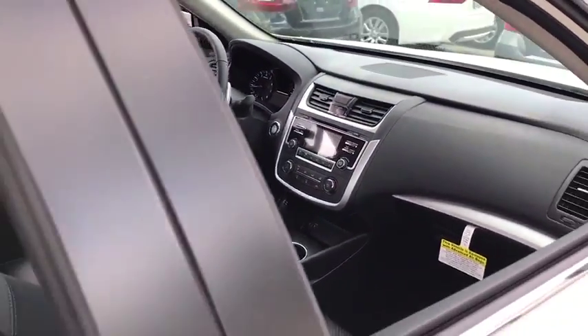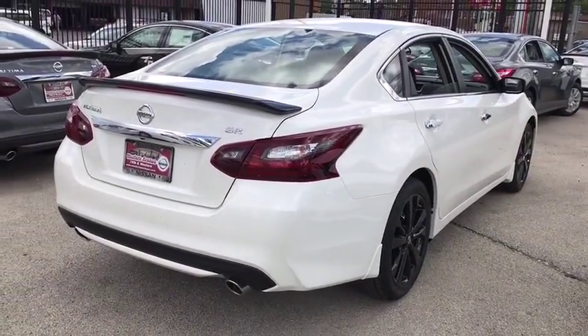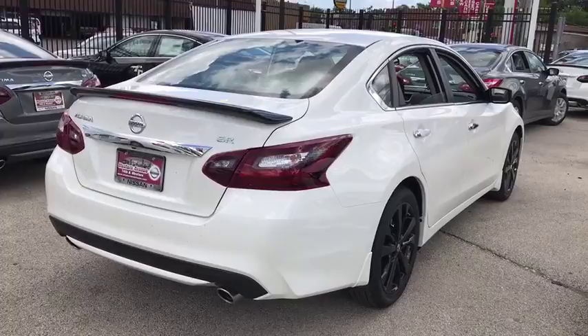Steering wheel audio controls, traction control, stability control, keyless entry, backup camera, anti-lock braking system, Bluetooth, leather wrapped steering wheel.